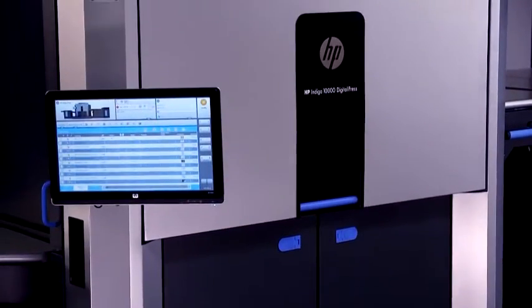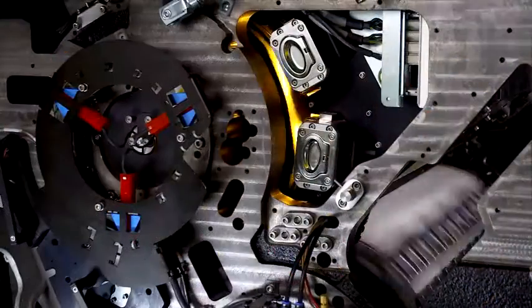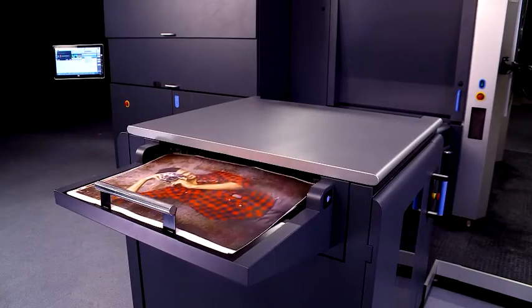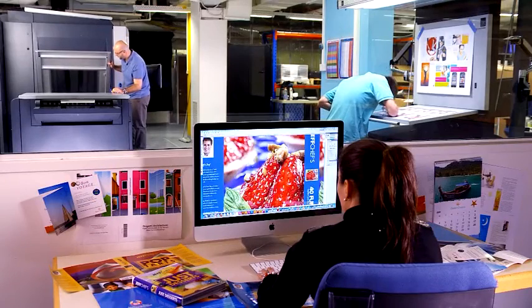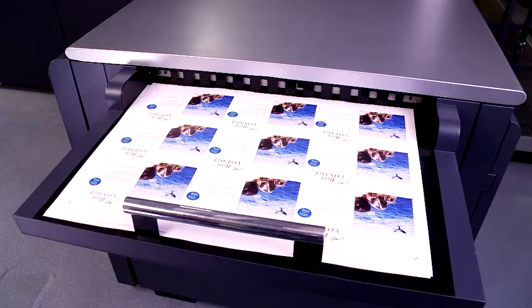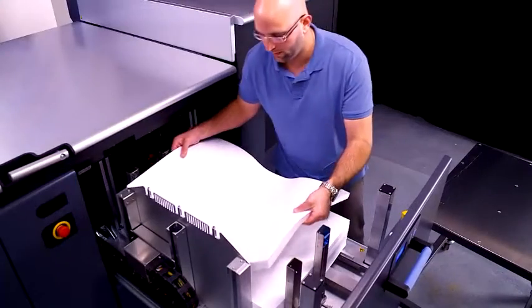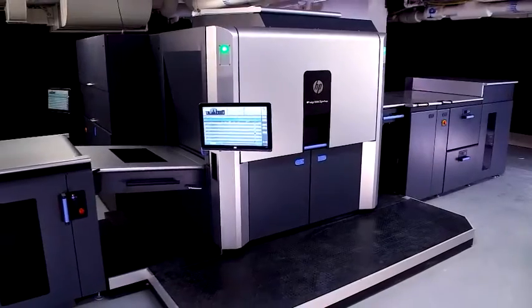The HP Indigo 10,000 Digital Press has a robust design that's ready for high volumes. Print any commercial application fast and easy with proven Indigo quality. Produce all job types and sizes with a wide range of substrates. Output 4,600 sheets per hour, over 2 million sheets a month on a 75-centimeter, 29-inch sheet. Imagine the possibilities.